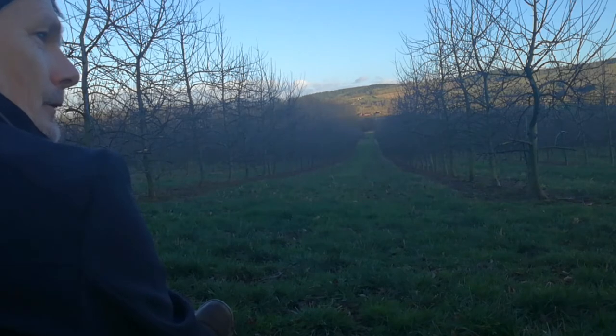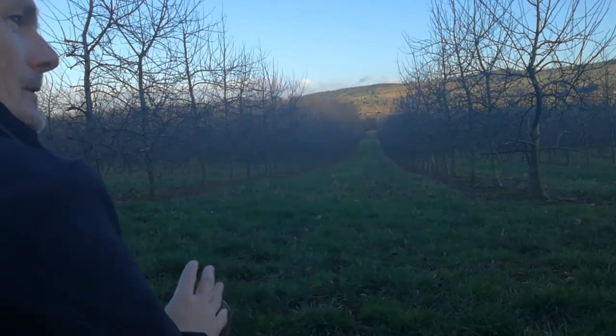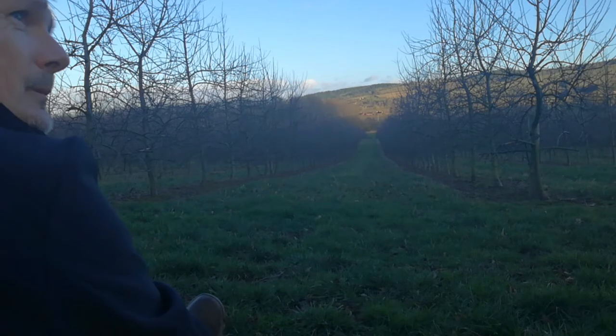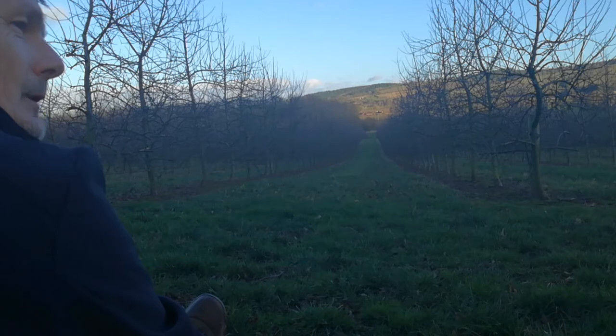I can hear a flock of long-tailed tits to my right, starting to flit along the hedgerow towards me — beautiful birds, busy birds, continually foraging for food. Yeah, they're in the oak tree behind me and parts of the hedge.